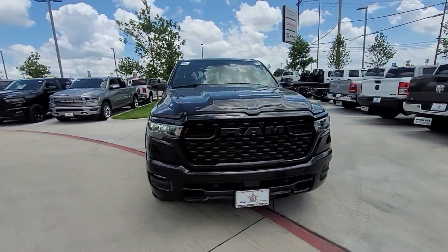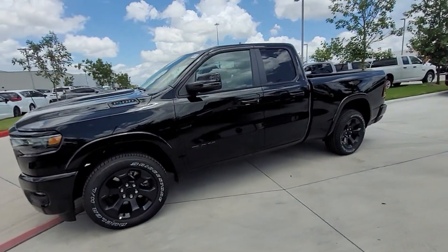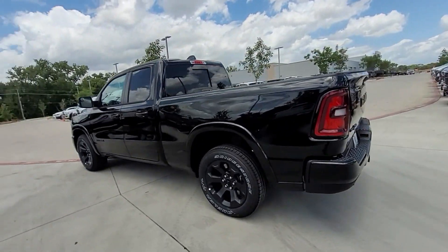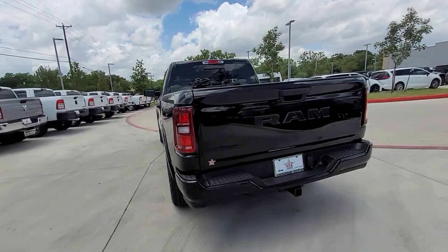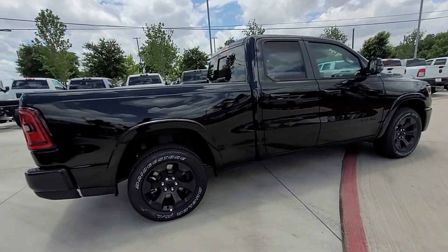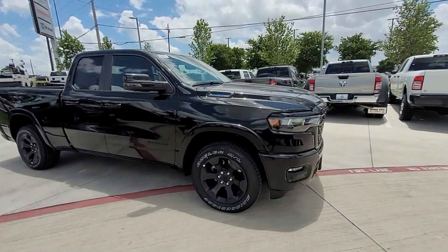2025 Ram 1500 — this pickup truck offers two full rows of seating for premium comfort. You'll enjoy first-class features that create a premium environment, such as cross-traffic alert, lane keeping assist, lane departure warning, Wi-Fi hotspot, blind spot monitor, and parking aid sensor.